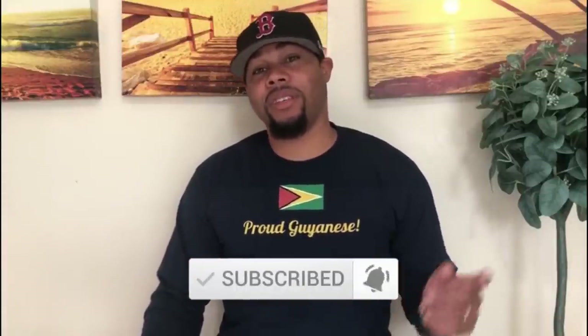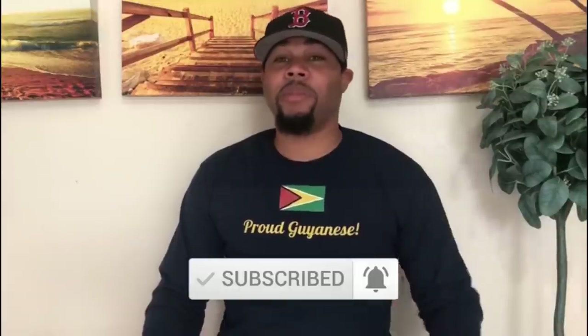Hey, how are you guys? It's Ray from Guyana View. I hope you liked that video. We have more videos coming soon, so if you want to see those videos, click on the red button below the video and also click on the bell notification at the bottom. Thank you for your continued support. I will continue to bring more of Guyana to you. We love Guyana, we know you love Guyana — one people, one nation, one destiny. Stay safe.